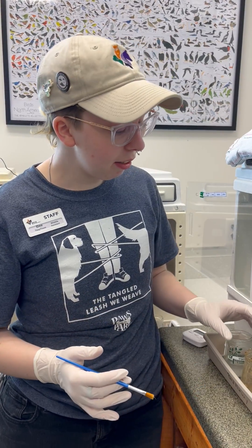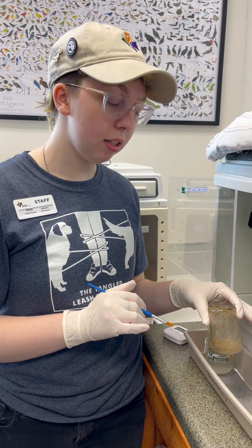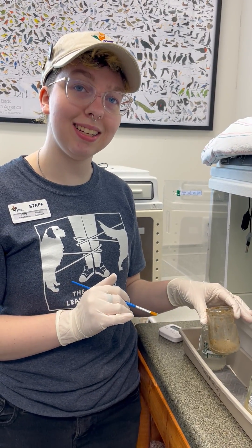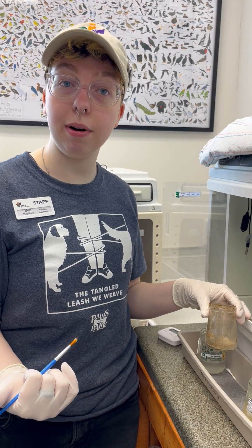With these guys we generally feed them a special blend of baby bird bug batter. It's a few different types of insects alongside a whole bunch of supplemental vitamins and minerals that they need while they develop.